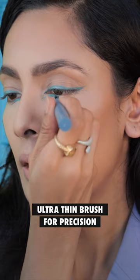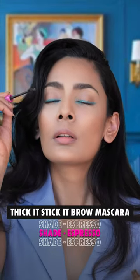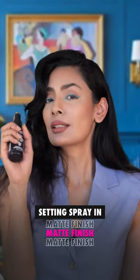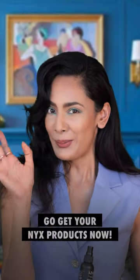Now extend it from the inner corner like this. Finish it with the NYX Thicket Stick It Brow Mascara. Apply the NYX Lip Lingerie and use a setting spray because girl, you gotta fix your makeup, not him. Bye!